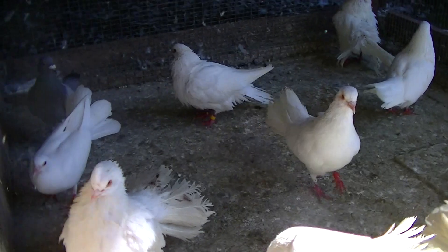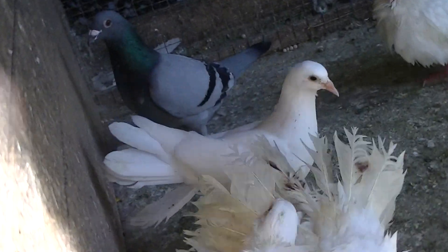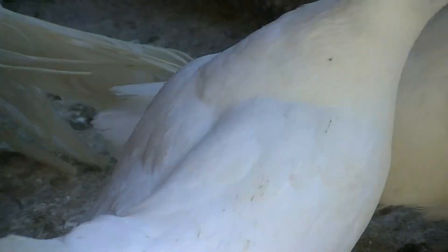Four babies I've transferred in here last week. Like that curved tail there seemed to be doing well, and that other baby there seemed to be doing well as well.